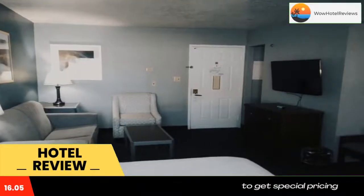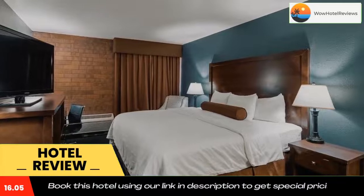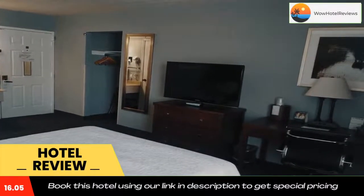Best Western Pocatello Inn is one mile from Highland Golf Course, three miles from Idaho State University, and five miles from Pocatello Zoo. Use our link in the description to get a special discount on this hotel. Don't forget to like and subscribe to our channel.